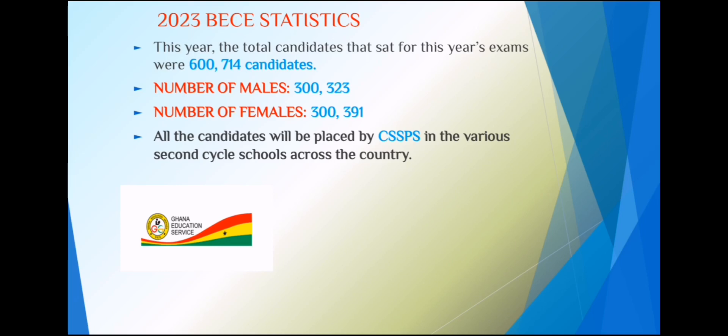First, some statistics on this year's BECE. A total of 600,714 candidates wrote the BECE exams. The number of males were 300,323, as against 300,391 females.